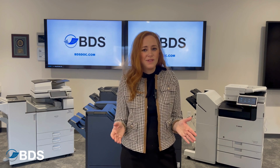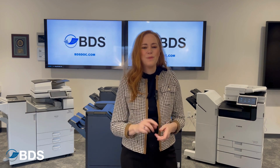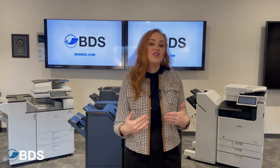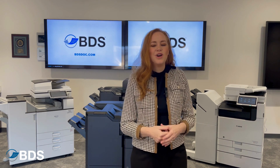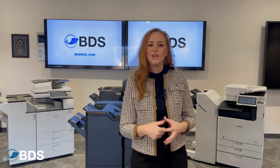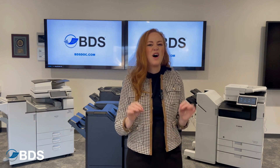In the event that one of your multifunction printers goes down, the best part about PaperCut is that you don't have to last minute adjust any of your address books. Your users simply see that the device is down and walk over to another one in your environment. It makes preventative maintenance a breeze.